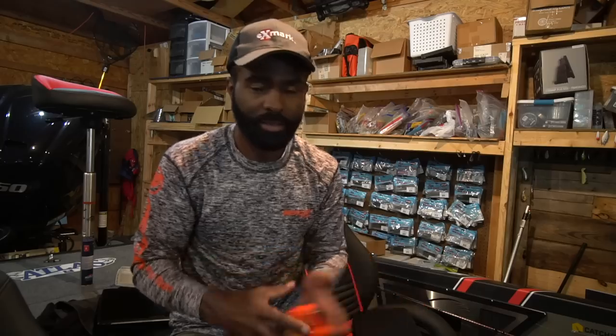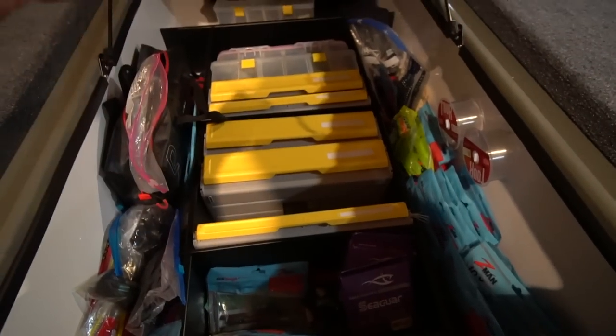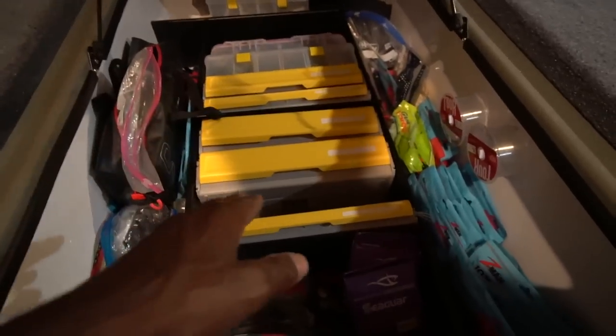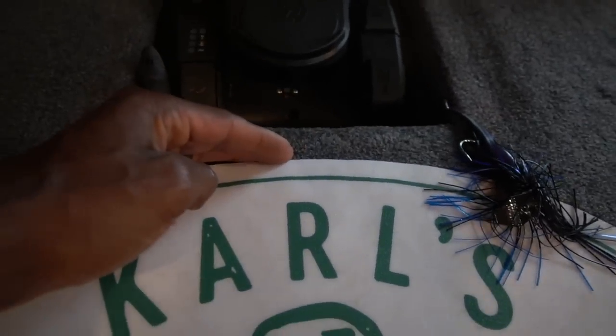I can put everything I need in this boat because it has a lot of storage in the right places. One of the places you need a lot of storage is up front — that's where you keep all your tackle, all your rods, pretty much everything you use to catch bass. Let me go through the front storage locker. I've got seven Plano Edge boxes just in this one section, and it goes all the way to the back. The tackle storage section goes basically from the console all the way to the front pedal.